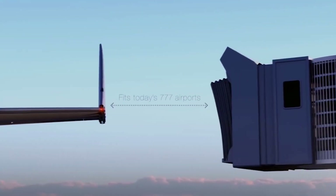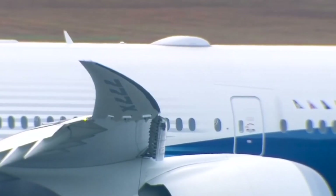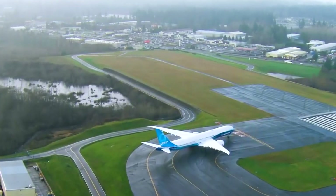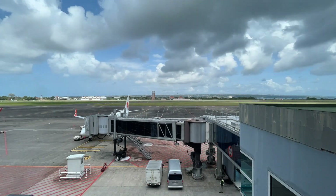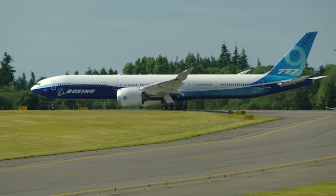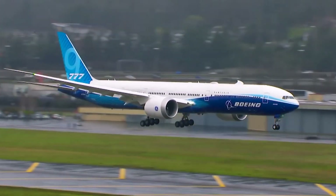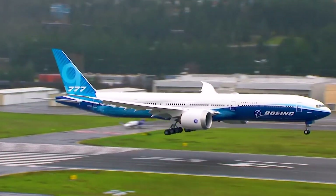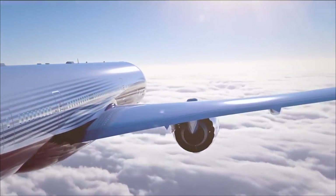Thanks to its folding design, the wings are reduced to approximately 65 meters (212 feet) when the aircraft is on the ground, facilitating operations at congested airports. This technology not only allows for greater operational flexibility but also improves aerodynamic efficiency, reducing air resistance and increasing fuel efficiency. The Boeing 777X is powered by General Electric GE9X engines.